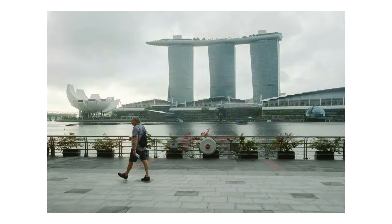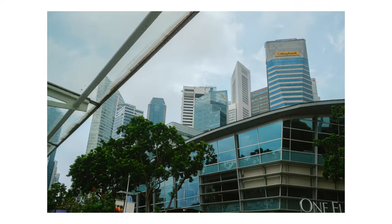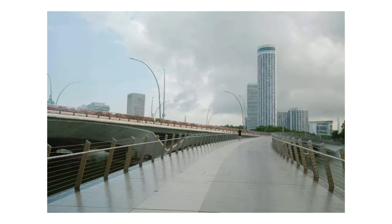Hey guys, what's up? Today I'm sharing some photos that I took in Singapore with my Fujifilm X100V. We had a nine-hour layover in Singapore on our way to Bangkok, so we decided to leave the airport and get some sightseeing in.